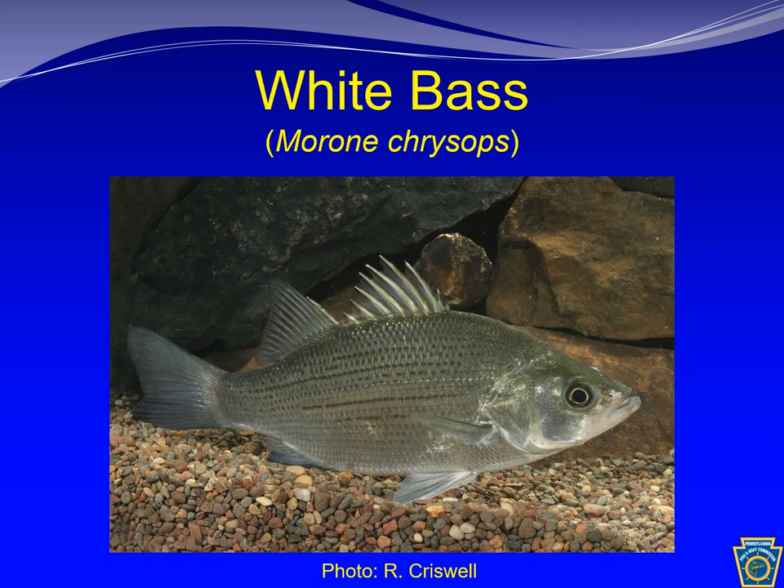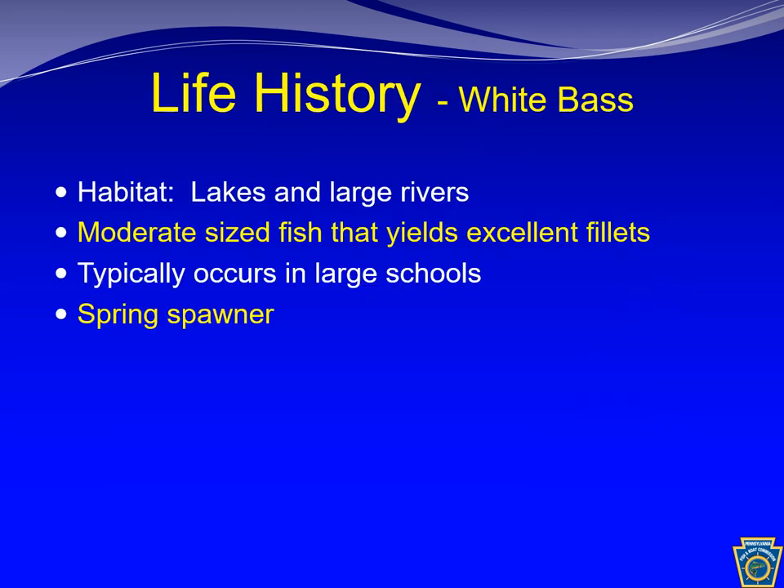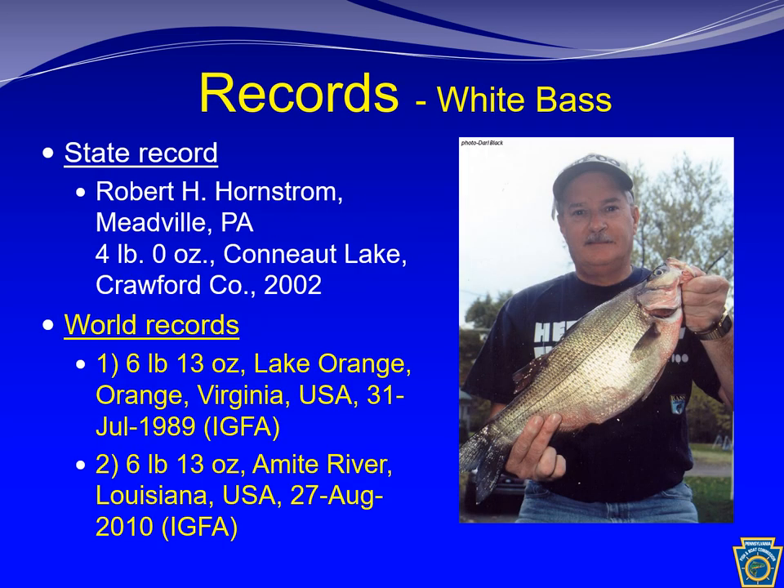The white bass looks very similar to the striped bass, but it does not grow nearly as large and has different native waters. The white bass has two dorsal fins and well-developed stripes along its silvery sides. However, it has a single united tooth patch on the rear of the tongue, unlike the striped bass which has two. The Pennsylvania state record white bass was four pounds and was caught in Conneaut Lake. The world record is six pounds 13 ounces.